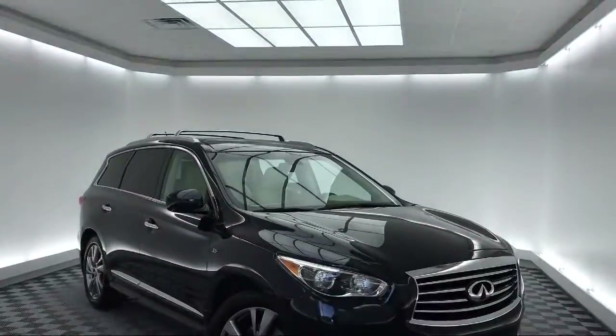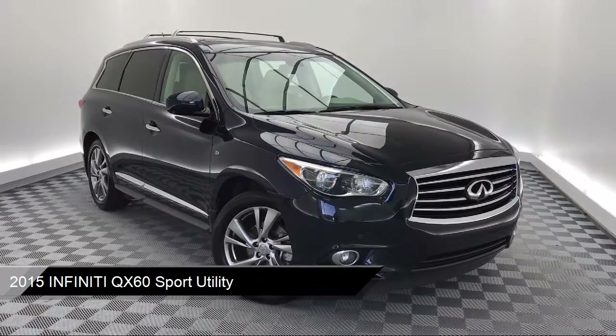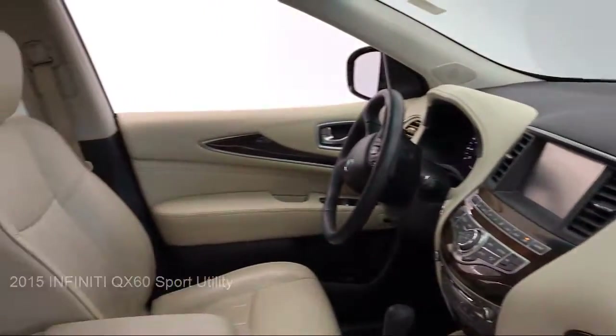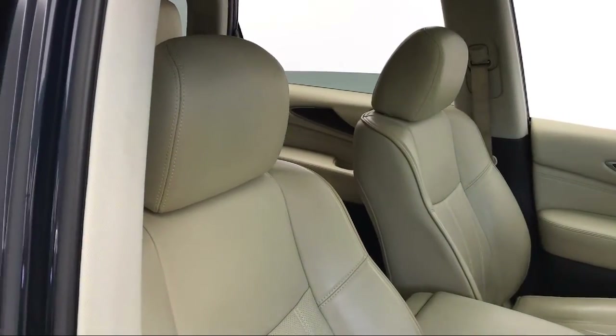It comes equipped with electronic stability control, tire pressure monitoring system, alloy wheels, navigation, steering wheel controls, keyless entry, and Sirius XM satellite radio.